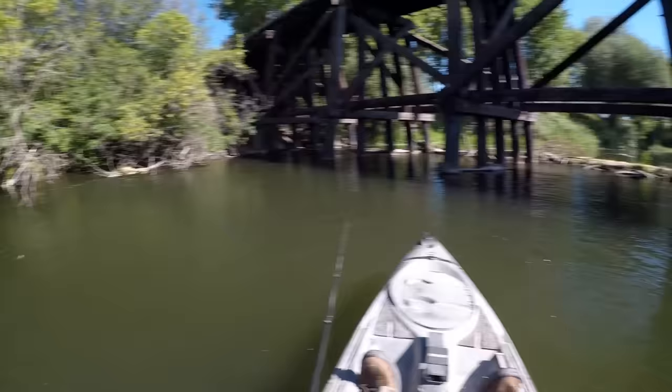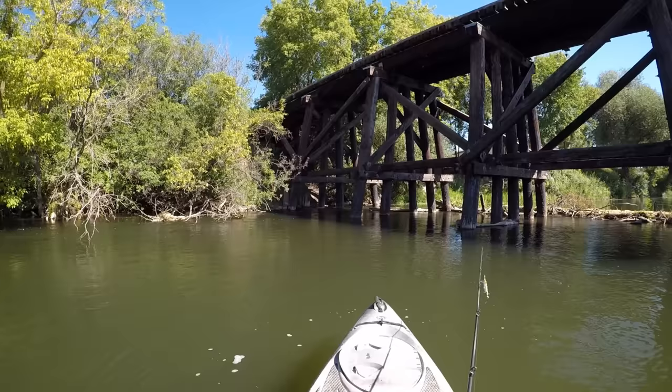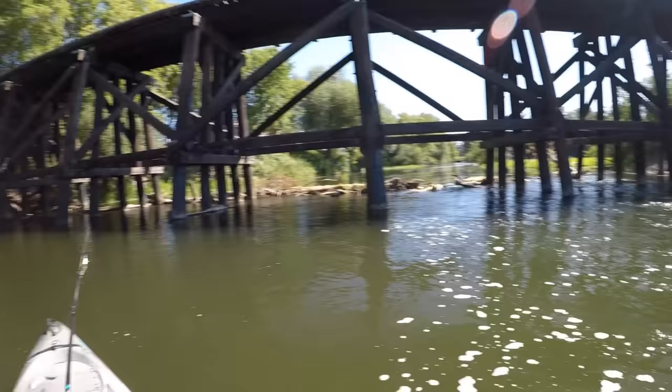I was planning on working my way upstream here — you can kind of see the dam as far as you can see up there. Can't get up there much farther, but I don't know if I'll be able to get past this bridge here. Looks like my passage might be blocked — maybe I can get around that side, we'll check it out.